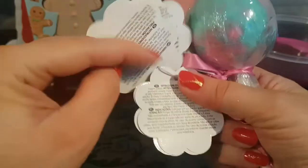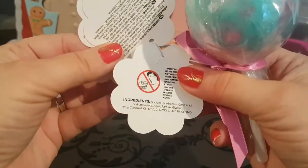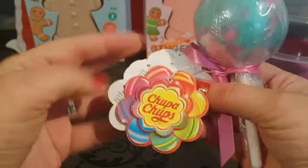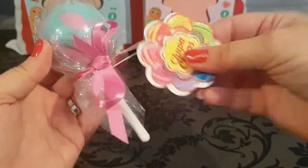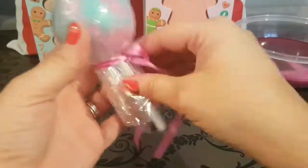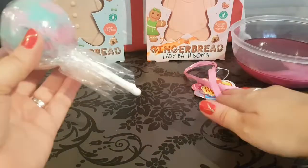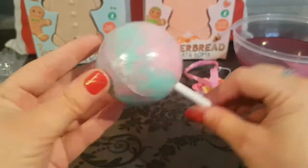It is super adorable. I'm loving all this packaging that you get with it, and just remember this is all recyclable so do recycle if you can. It tells you not to drink it — so please do not eat or drink this, it is not a lollipop, it is a bath bomb. I just wanted to show you the adorable packaging.